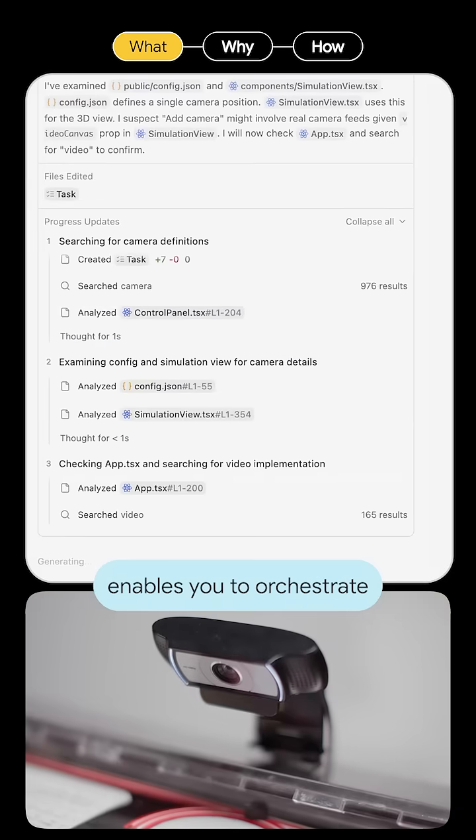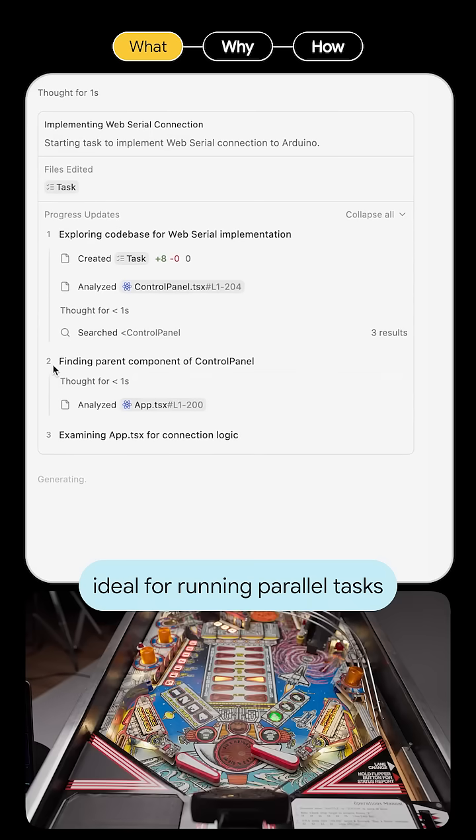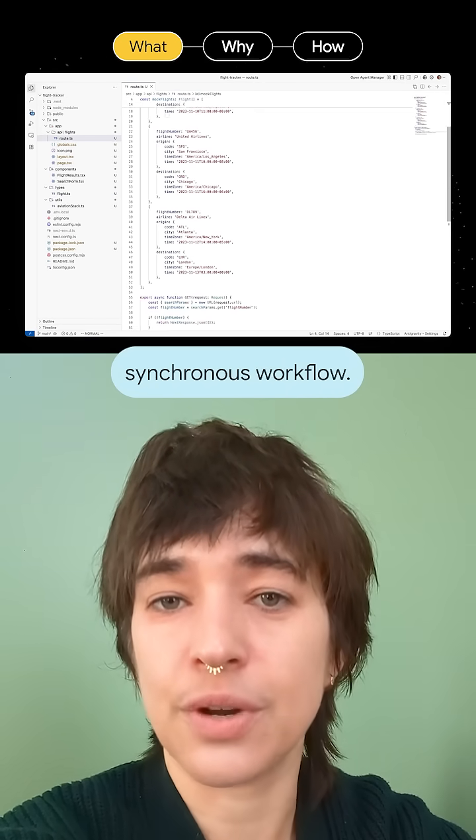The Agent Manager window enables you to orchestrate multiple agents in different workspaces, ideal for running parallel tasks and maintenance or bug fixes, while the Editor view retains a familiar AI IDE experience when you need to get hands-on and use a familiar synchronous workflow.